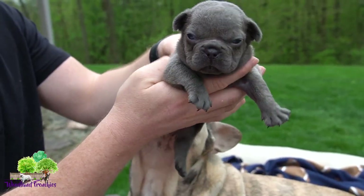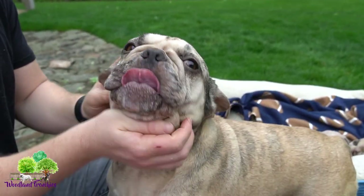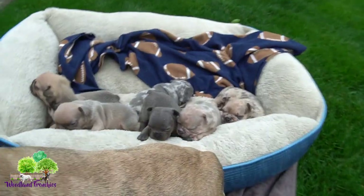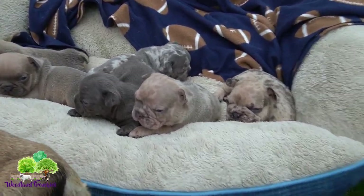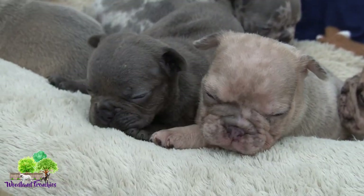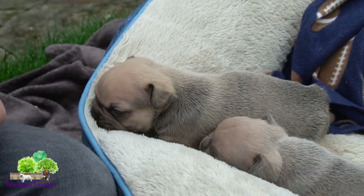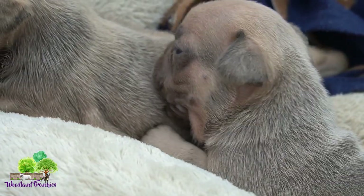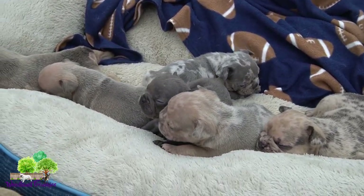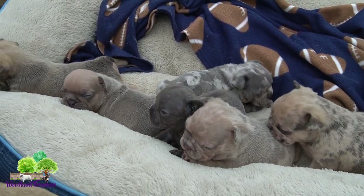Feel free to give us a call or go to our website at woodlandfrenchies.com. We just wanted to showcase this litter and showcase Pebbles — show how amazing a mom she is. She's super laid-back, super friendly, and these puppies will be as well. They're going to be such great companions. French Bulldogs are just amazing dogs for the family, for kids, and they get along super great with other dogs too.